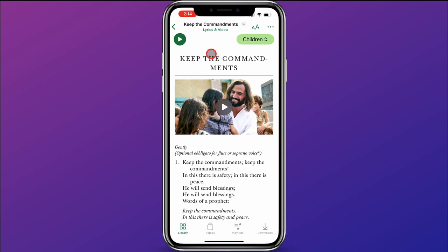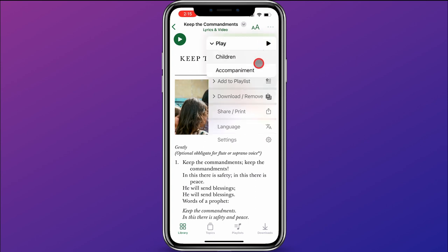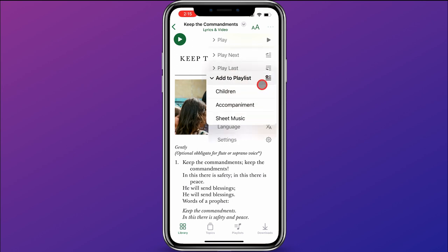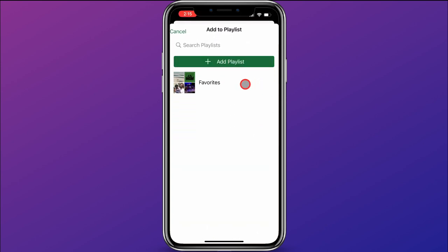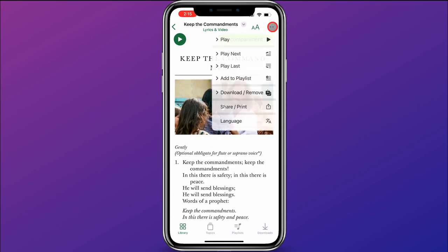One other thing to show you on this page: you can click the play button to listen to the music. If you click on the green box, you can choose whether you want to listen to children singing or just the accompaniment. Over here on the three dots, you can click those and choose to play the music with children singing or with accompaniment, choose if you want this song to play next or last, or even add it to a playlist. I'll click that, choose the children singing version to be added to the playlist, and then select my favorites playlist that I created — now that song has been added.